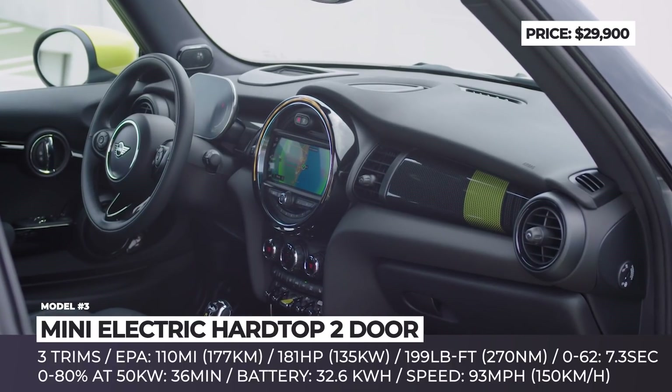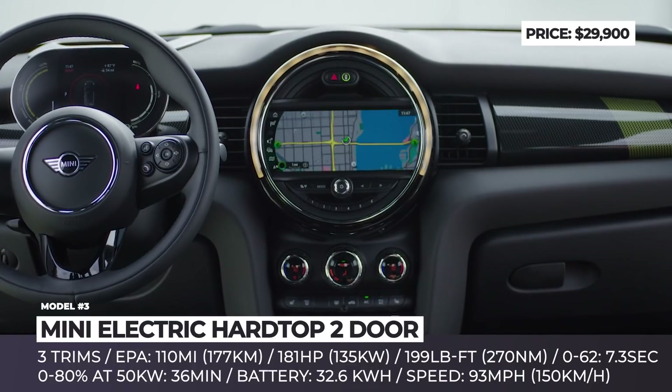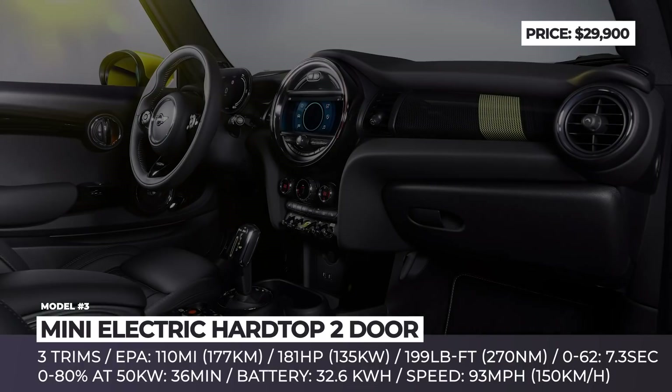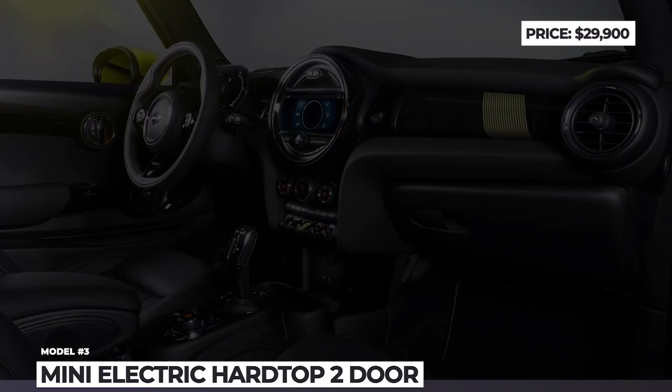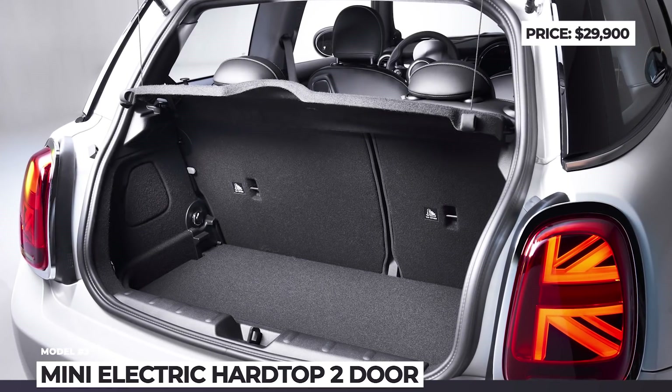The Mini Electric is offered in 3 trim levels and is readily equipped even in the base one. Standard features include LED lighting, heated seats, keyless entry, Apple CarPlay, and Active Driving Assistant.